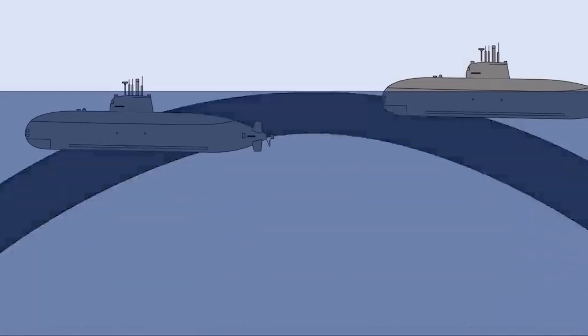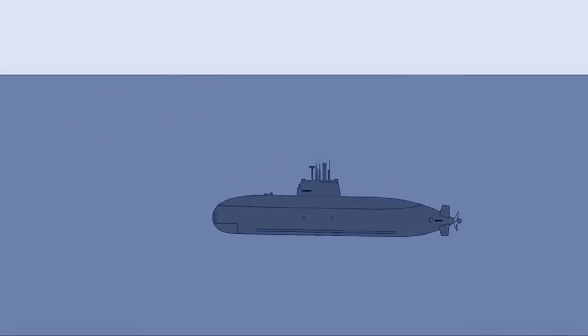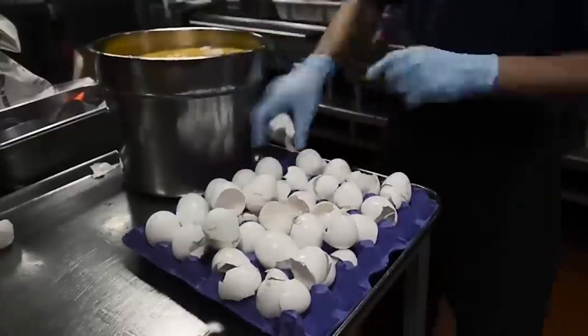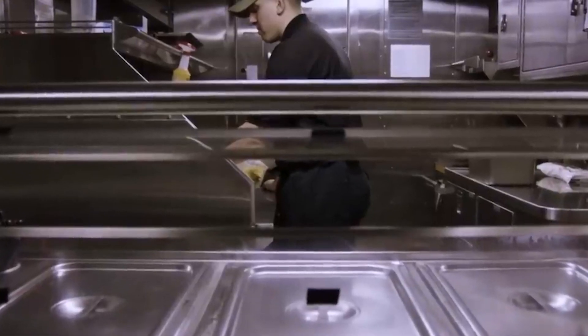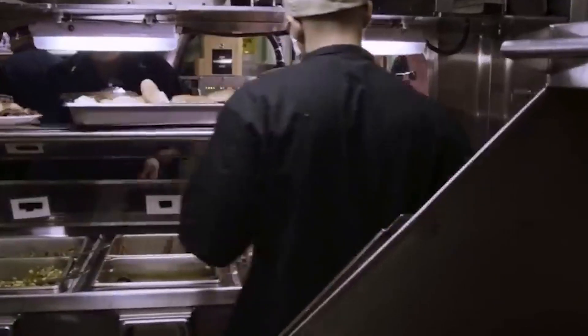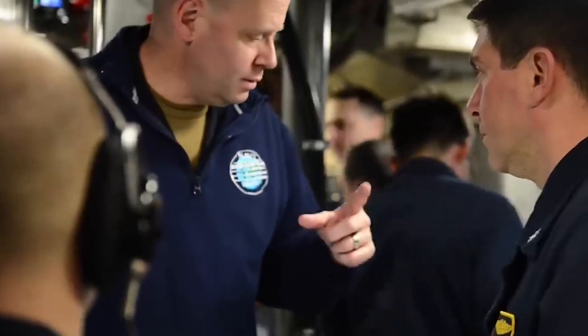Harsh environmental conditions and high-tech equipment already make it difficult to detect submarines. Even the slightest noise — from whirring machinery or movement — provides an immediate location and activity signal to enemy forces. You definitely do not want your enemies to hear the detonation of rotten eggs from the depths of your submerged vessel.